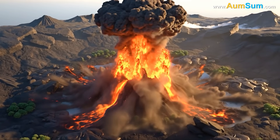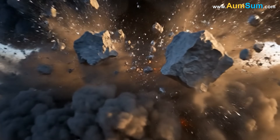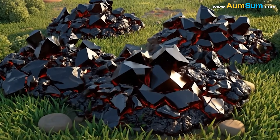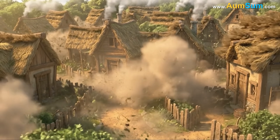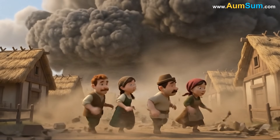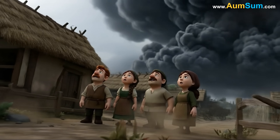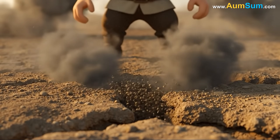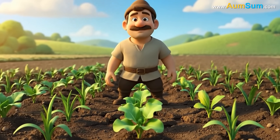Volcanic eruptions create ash clouds that rise high into the atmosphere. Ash is made of tiny fragments of rock and glass that form when magma cools rapidly during an explosion. Winds can carry these ash particles across long distances, affecting skies, weather, and even temperatures far from the volcano. Though ash clouds can be dangerous, they also release minerals that enrich soil, helping plants thrive in the years after an eruption.